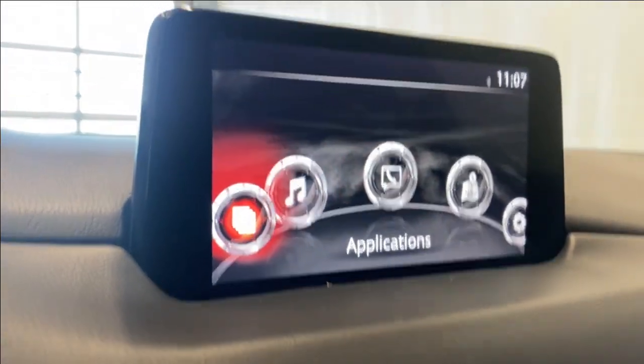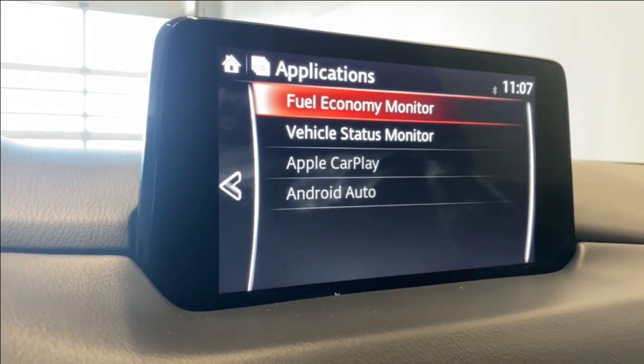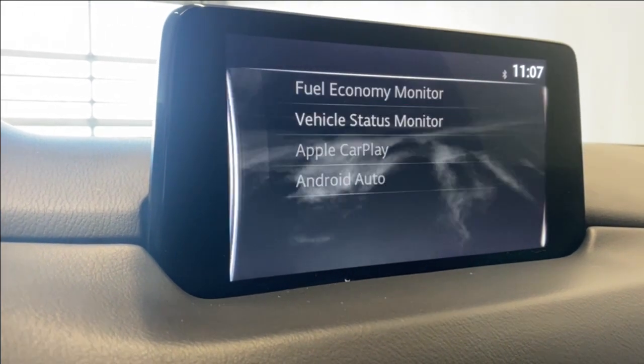Going to the infotainment system here. Let's go to the Applications tab. You've got your fuel economy monitor, vehicle status monitor, Apple CarPlay, and Android Auto.